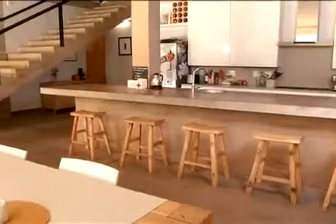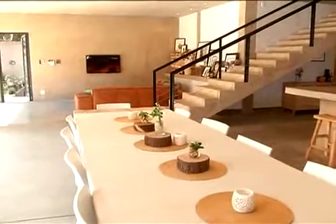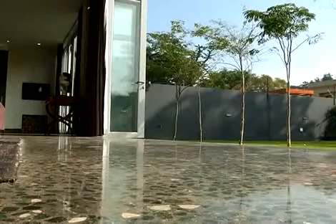Architect Greg Katz has developed a passion for using concrete as a primary material in his designs, allowing for some very exciting design possibilities.